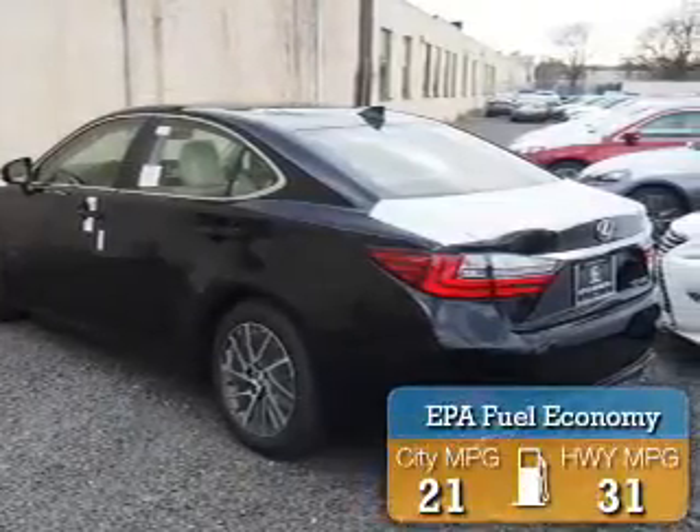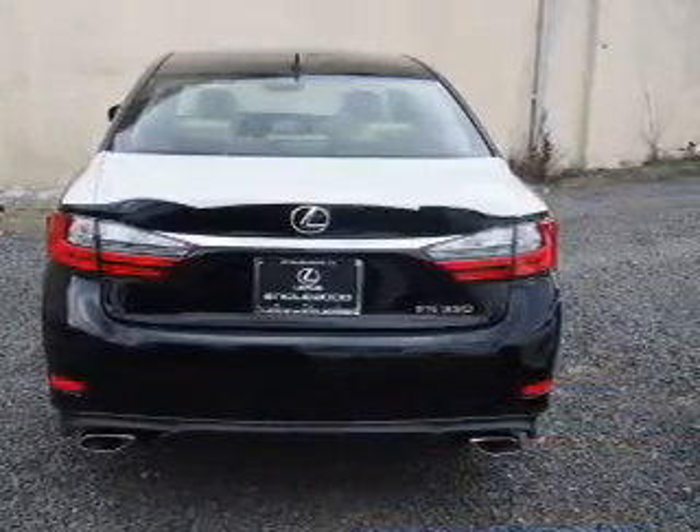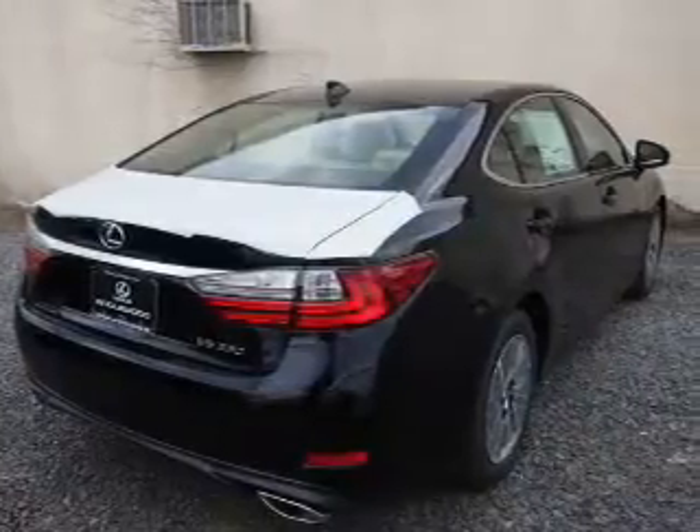Great fuel efficiency saves you money by requiring fewer trips to the gas station. The features include a power sunroof, electric trunk, auto-dimming mirrors, and alarm system with independent suspension.